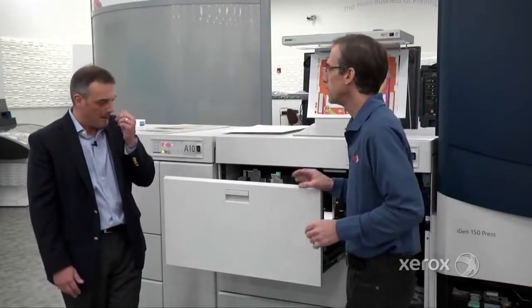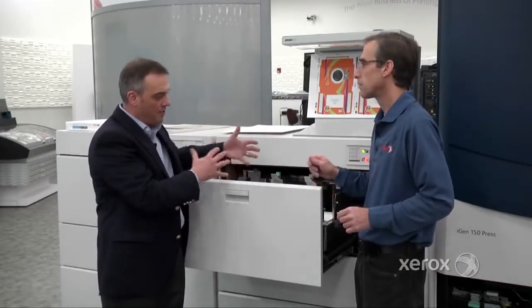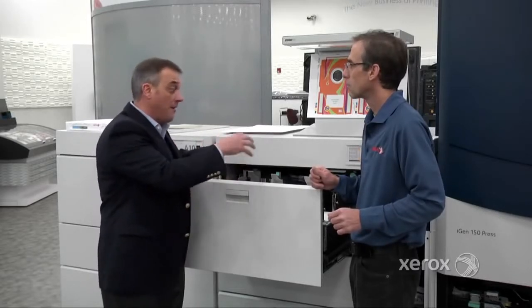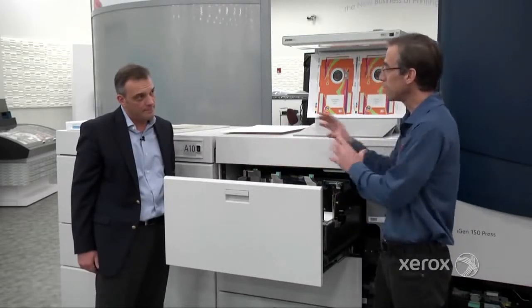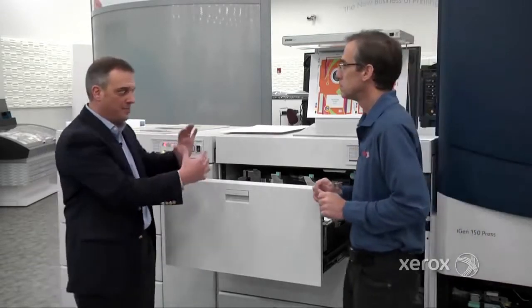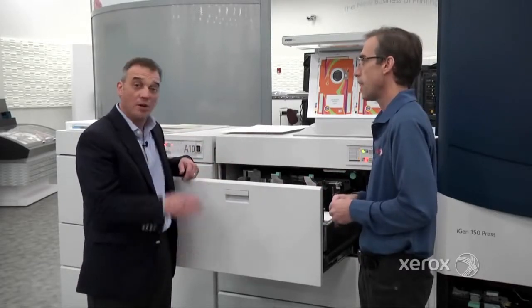So Scott, when you go from a large sheet size to a small sheet size, does an operator have to adjust nips or grippers for that particular sheet? No, it's all done dynamically. The system is smart enough to know what paper size is coming through and how to handle that paper at the fastest speed possible. The operator just adjusts the guides, puts the door on, and runs — simple as that. You can go from one sheet to the other without any downtime, running at rated speed.